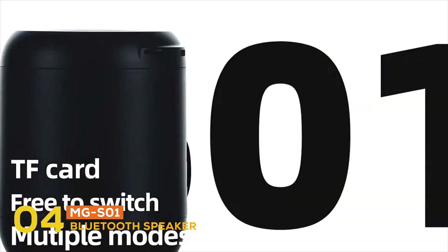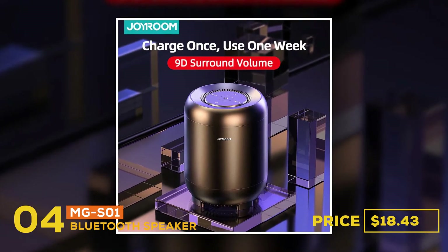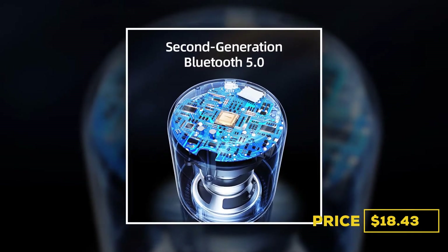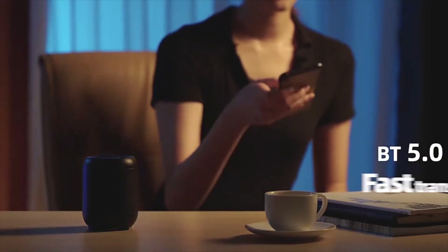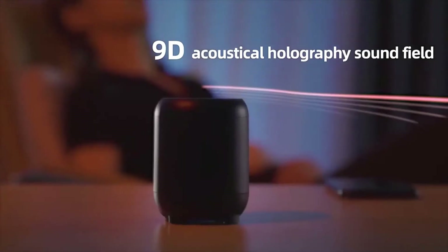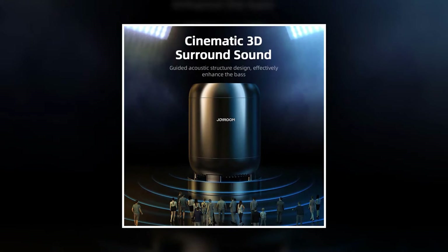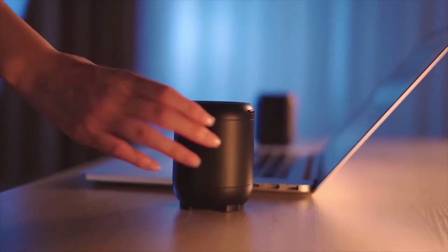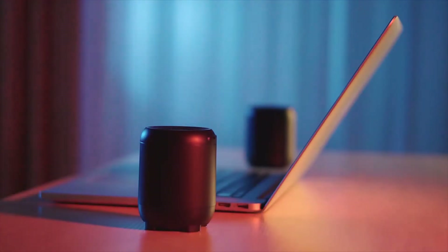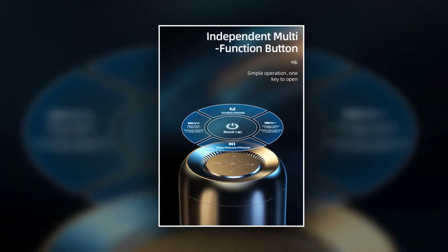At number four, the Bluetooth speaker is the MGS01, priced at $18.43. It features Bluetooth 5.0 for instant pairing and a rock-solid connection for flawless streaming, with faster connection speeds and more stable signals. It is ultra-high compatibility, connecting quickly to phones and computers and all Bluetooth-enabled devices. The control buttons let you adjust volume up and down, switch tracks, and the multi-functional button allows you to answer or reject calls or play and pause music.